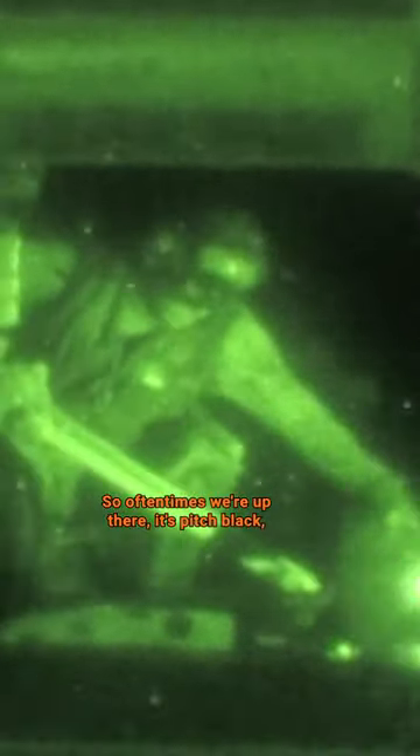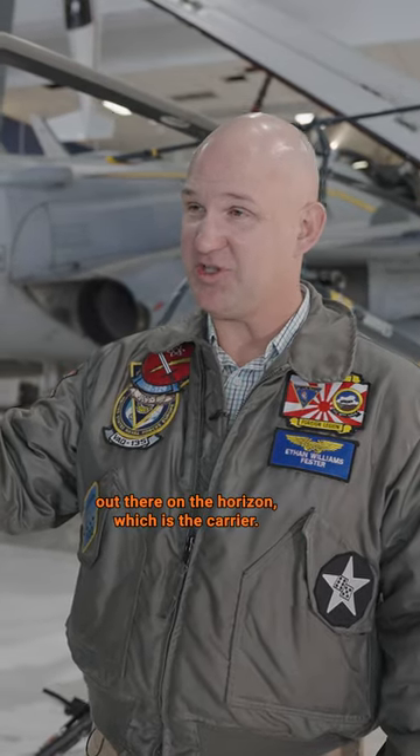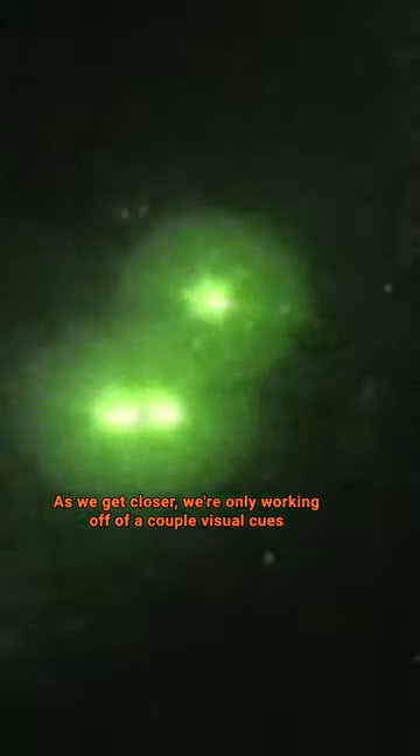Nighttime landing's a whole different story. Oftentimes we're up there, it's pitch black — all we can maybe see is a pinpoint of light out there on the horizon, which is the carrier. As we get closer, we're only working off of a couple of visual cues: the lineup of the ship, and the meatball, which shows the glide slope of the aircraft coming in.